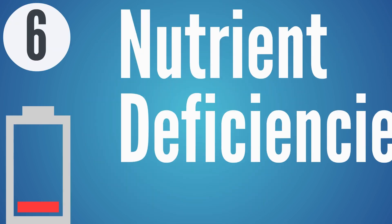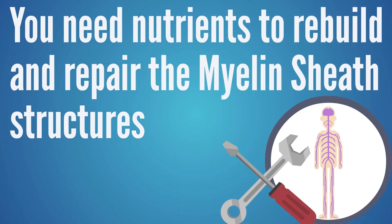Cause number six is nutrient deficiency or catabolism — the body breaking itself down. One of the biggest deficiencies associated with neuropathy is B12, because the body can't repair those myelin sheaths without it. You need nutrients to rebuild and repair those structures. If you tried to build a house without bricks, wood, or nails, your housewarming party is going to be a bunch of people standing in your yard. A lot of people are low on B12 because they eat vegan, or because they can't properly access B12 from their food due to malfunctions in the body.